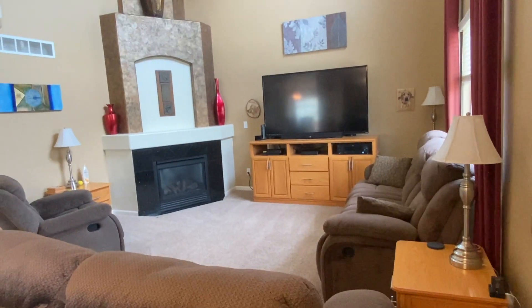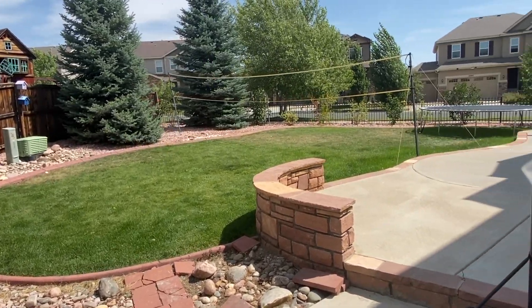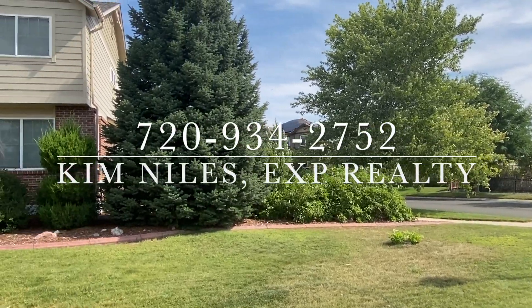I hope you enjoyed the tour today of 3058 Lisbon Way in Aurora. If you have any questions, please feel free to reach out.